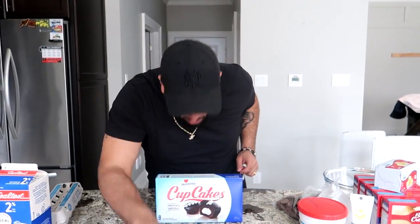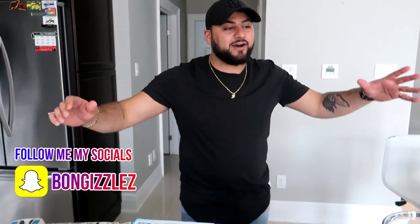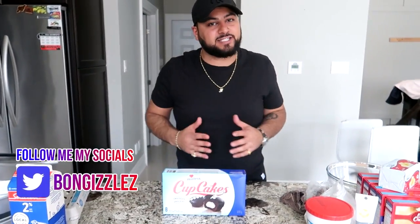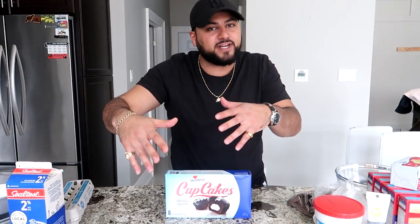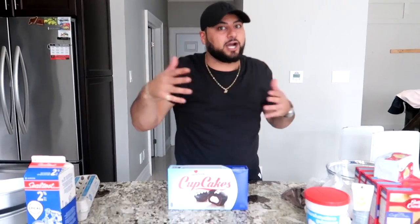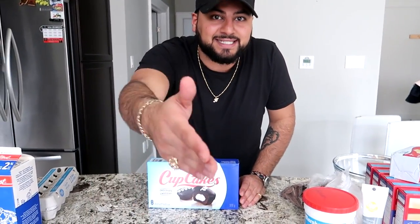Hey, what's crackalackin everybody, your boy Bongo's back and today I have a very special video for you guys. I got tagged on this post on Instagram a bajillion times, and the baker's man has got to do it. Shoutouts to every single one of you guys who showed me this video on Instagram. If you guys see some new giant bangers, you should be tagging me.